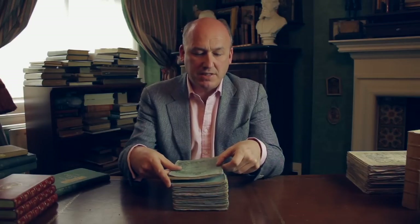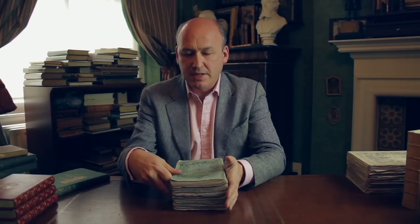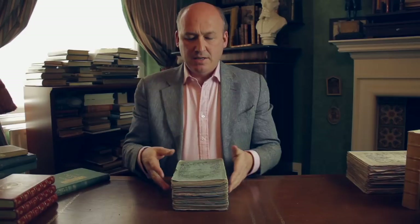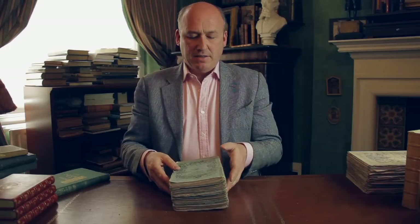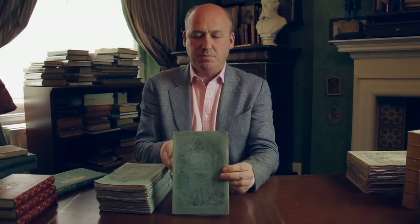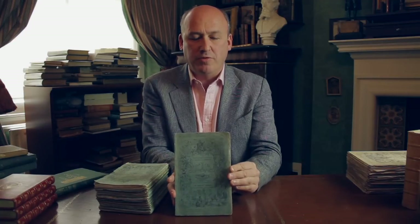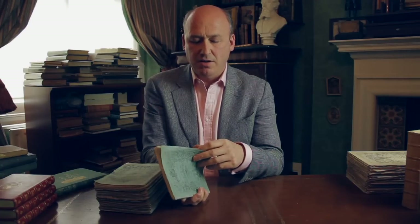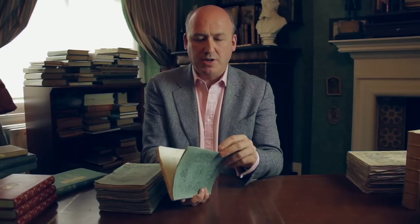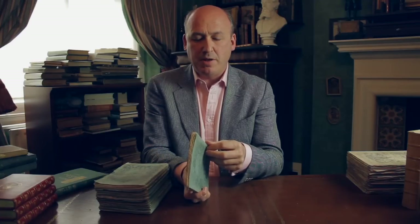Dickens wasn't the only novelist who published in this way, but he's the most famous, and it was his success with Pickwick Papers that really led to most of his novels being published in this format. The usual format would be 20 parts, with the final part being a double number. This is parts 19 and 20 of David Copperfield, which would include the printed title page.